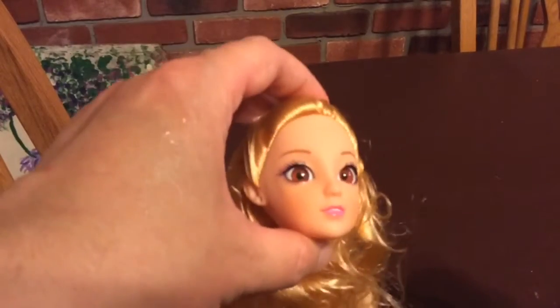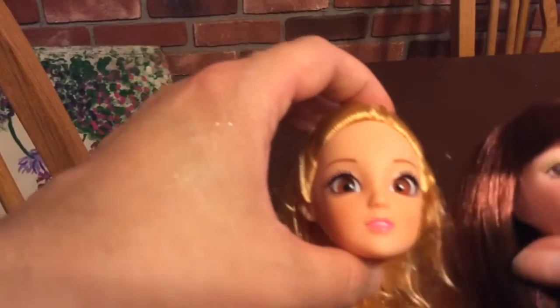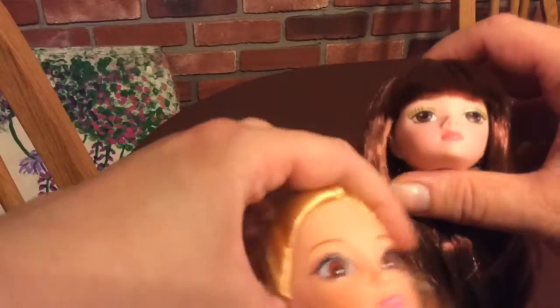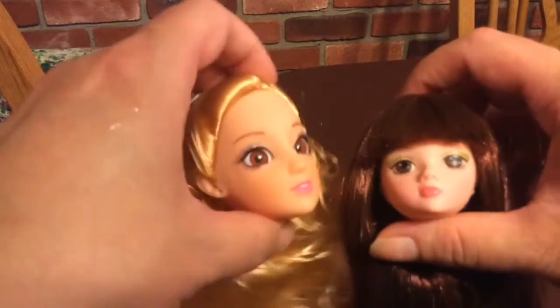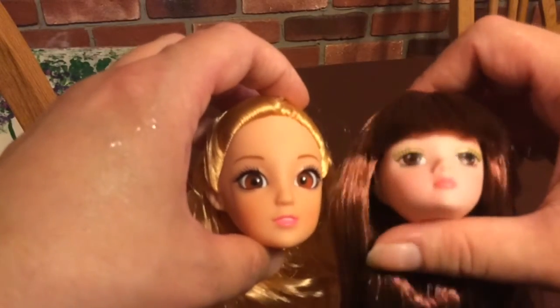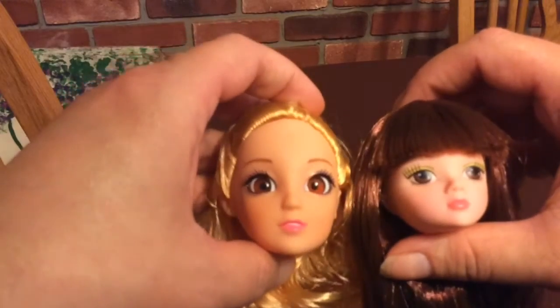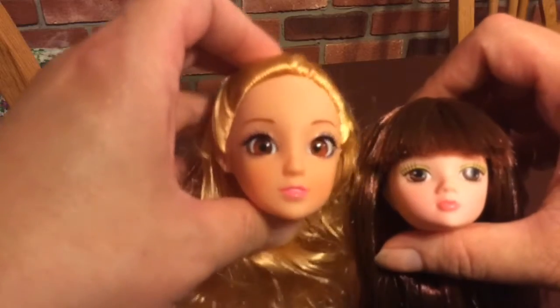I want to do doll interviews, so eventually I'll be buying dolls of people I want to interview and then having them just have a phone call. We'll talk over the phone and then I will transcribe that into little interviews with dolls.